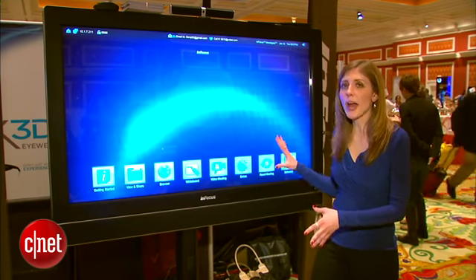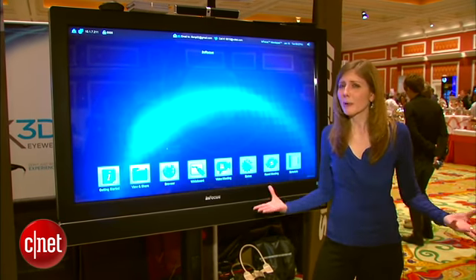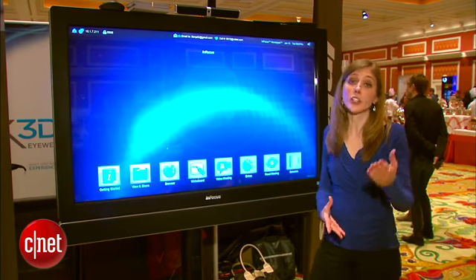This is the MondoPad, a 55-inch interactive screen that pretty much does it all for your business needs or even educational needs.